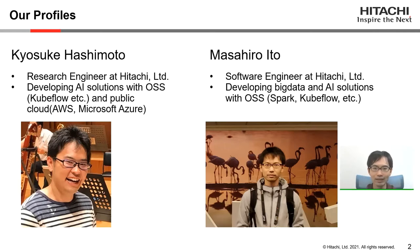I'm Masahiro Ito. I work at Hitachi as a software engineer. I'm responsible for leveraging open source software related to big data and AI. I've been developing data lakes and data pipelines using Apache Hadoop, Spark, HBase, Kafka, and more. Now I'm developing MLOps solutions for customers who are going to build enterprise systems.